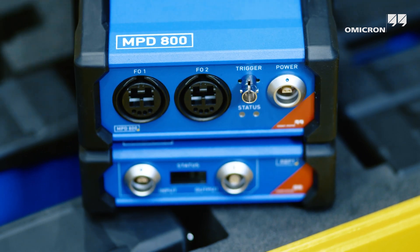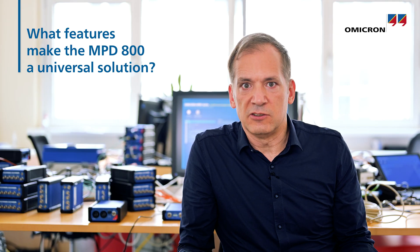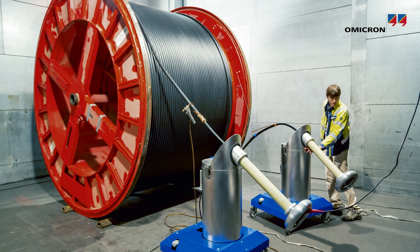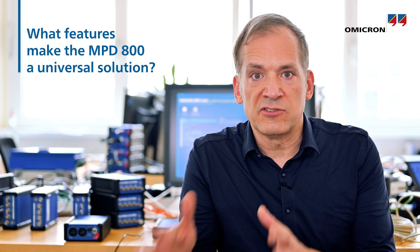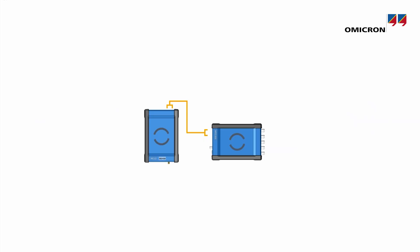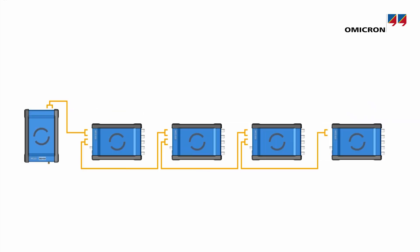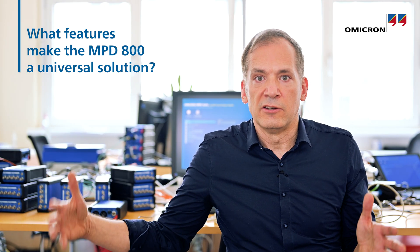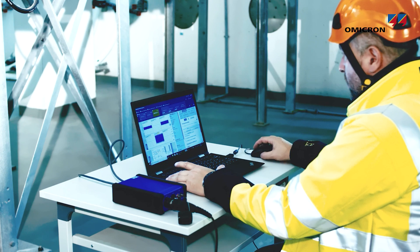The MPD 800 is the most comprehensive package for PD testing in today's market. It offers single-phase testing for factory quality assurance, three-phase, six-phase, and nine-phase testing for rapid testing of larger assets, and multi-channel testing, even geographically distributed, for testing larger systems such as cables during commissioning operations.